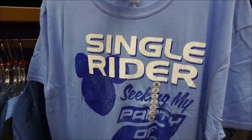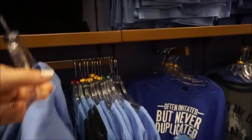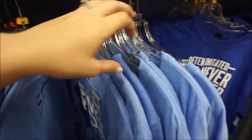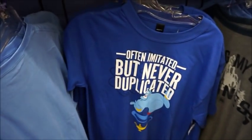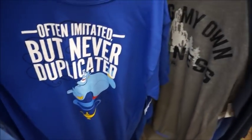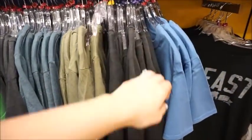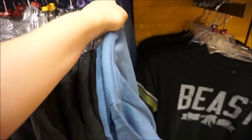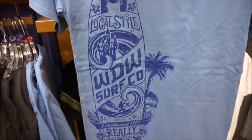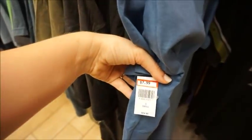'Single rider seeking my party of two' — I mean, I know it's supposed to be funny but I'm kind of like, hmm. 'Often imitated, never duplicated' — Genie tee, which is cute because Aladdin just came out. It's definitely very Florida — the surfboard. $7.99.